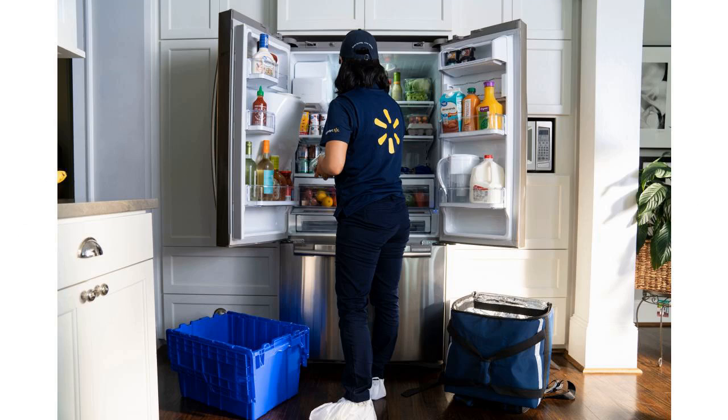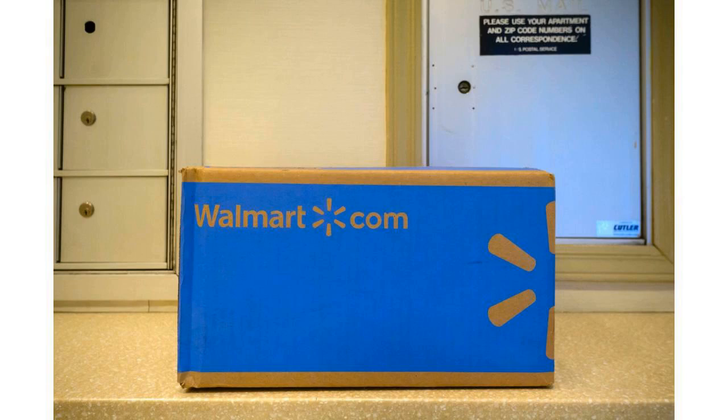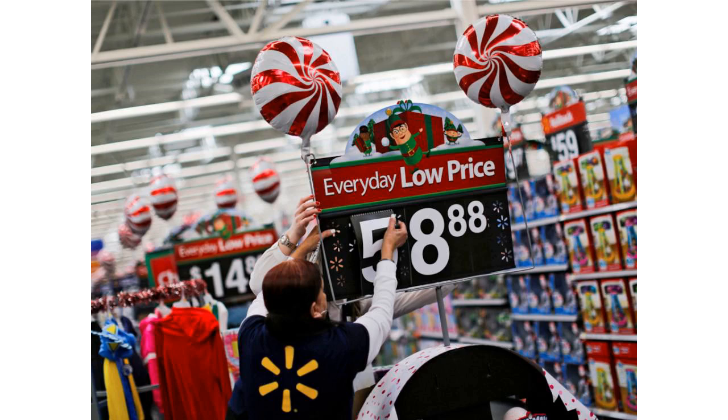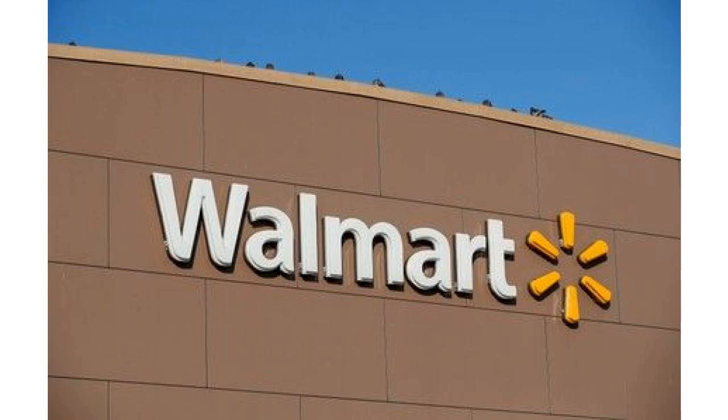At $98 per year, Walmart's Delivery Unlimited service is competitively priced. Shipt today charges $99 annually, and Target just this week announced a way for Shipt shoppers to pay a per-order fee of $9.99 for the first time, with a Shipt integration on Target.com. Instacart, meanwhile, cut its annual fee to $99 in November.